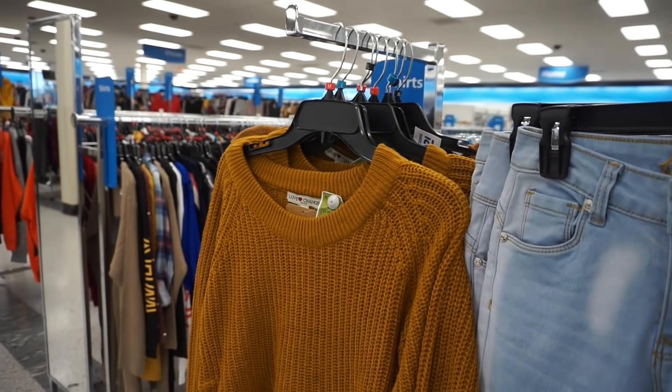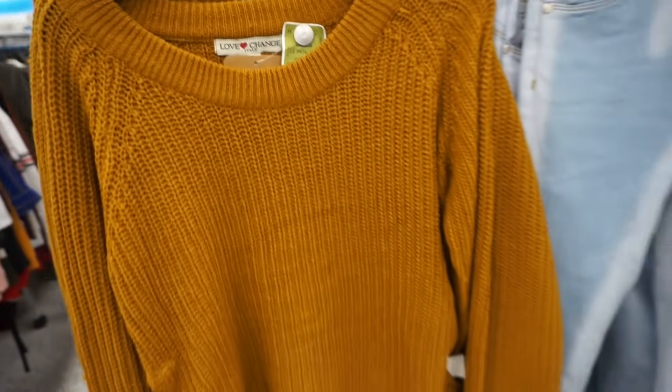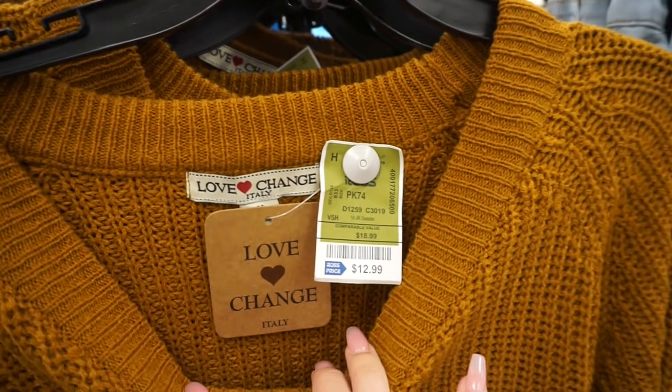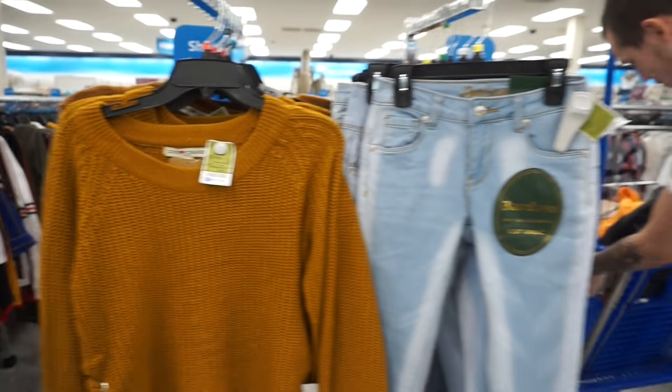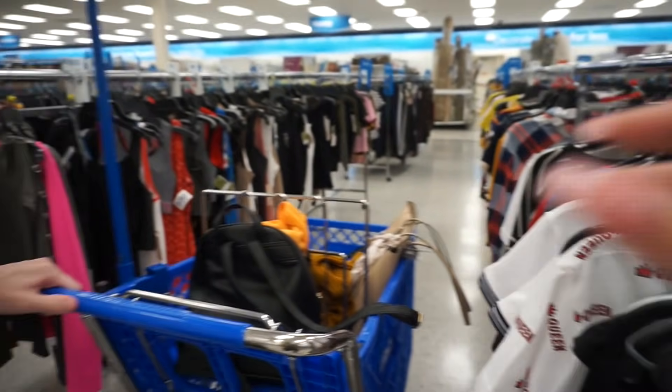There's absolutely no makeup here. I'm at the clothes section and I see this sweater and I'm in love with it — it's only $13 and it's the brand Love Change. I'm going to try it on and see what else I can find. I really thought they were going to have makeup, but this is I guess a smaller Ross because I've heard that they have makeup here.